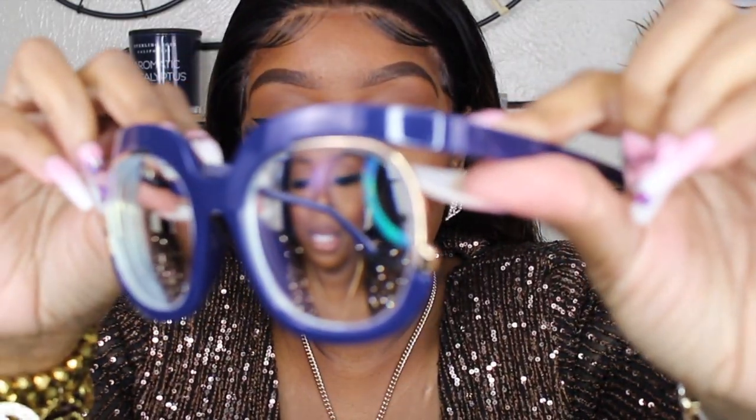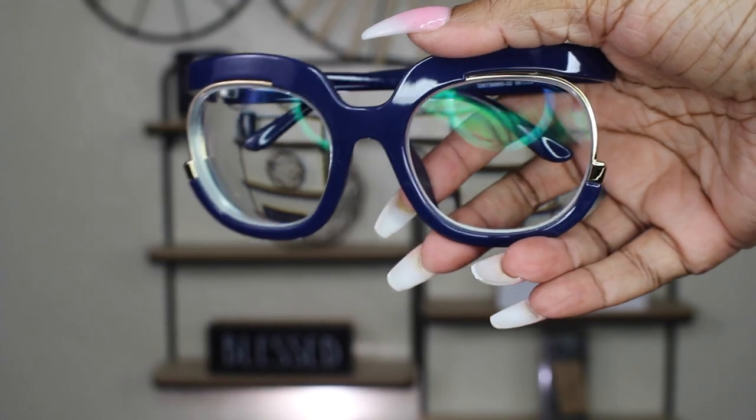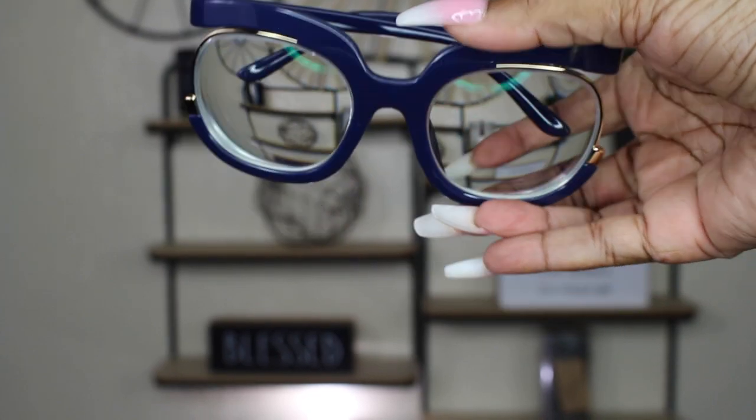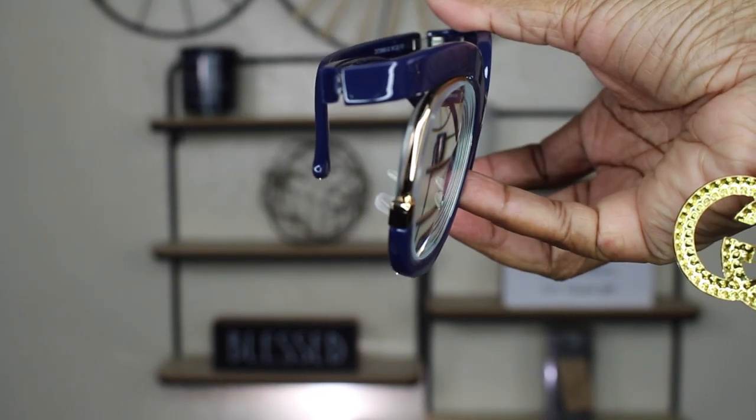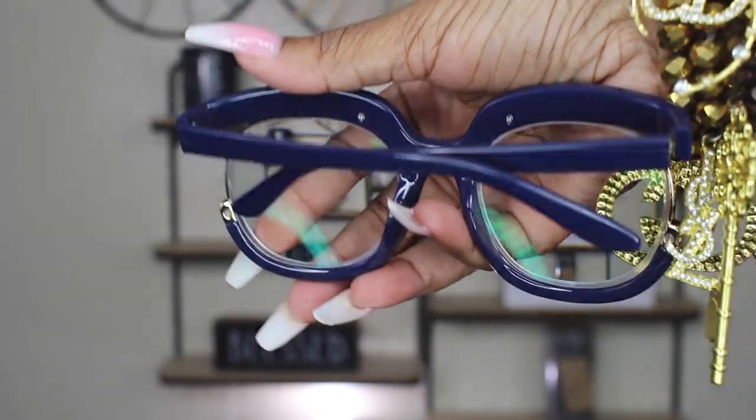Oh wow, now these are different — they're blue and if you zoom in right here, it has a little wire part on it. So let's give it a whirl. This is the blue wire pair. I want you guys to tell me your favorite pair in the description box. There's a side view.